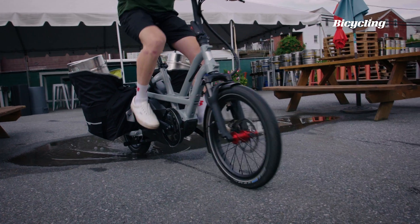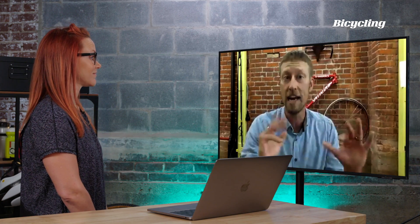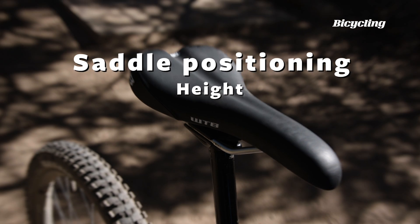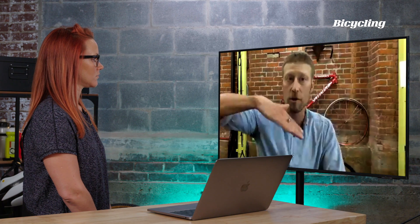The most common complaint we see for the growing e-bike group in bike fit is actually hand numbness, because a lot of times there's too much pressure on the hands. Surprisingly, wrist pressure and wrist pain often has to do with the saddle itself. Sometimes the saddle is too high, and also saddle-nose-down — if the saddle nose is down, it's going to dump all that weight onto your hands.